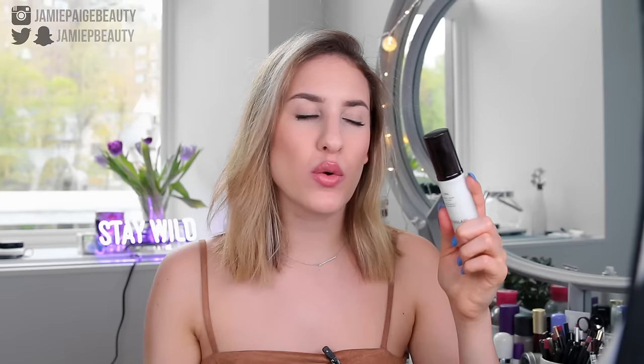The last primer I want to recommend is the Hourglass Mineral Primer. I originally thought this was more meant for oily skin, but I've been using it myself and really enjoying it. When I have a lot of texture in my skin, I like to use this primer because it really does even out my skin a bit. It's not the most hydrating primer in the world, but if you have some texture in your skin, this is a really great one.